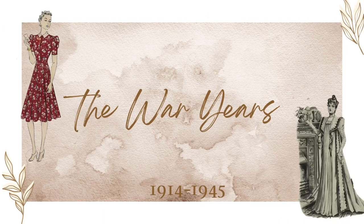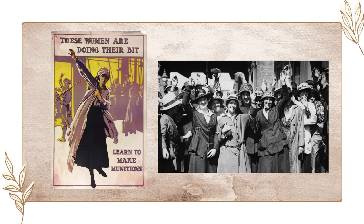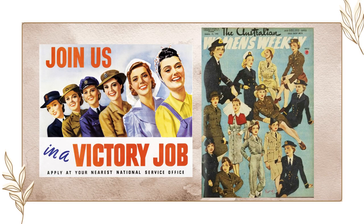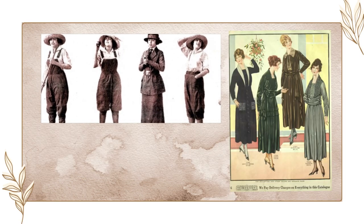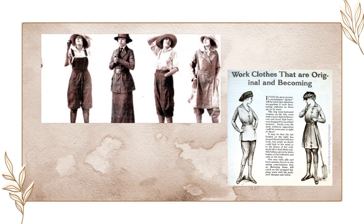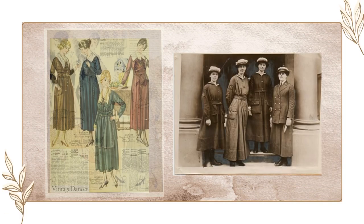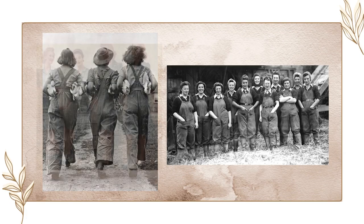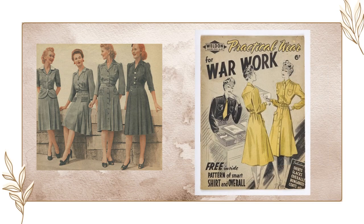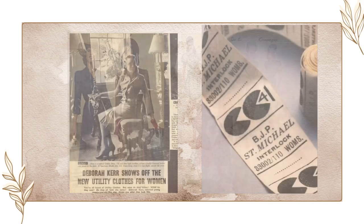The First World War occurred from 1914 to 1918 and the Second World War from 1939 to 1945. These two wars dramatically impacted dress and how women wore clothing. The First War helped cement the need for practicality in women's wear, with clothing becoming less restrictive and more free-flowing. The Second World War had women needing to wear trousers and material-saving clothing, with practicality at the forefront and the introduction of utility dress in 1941.